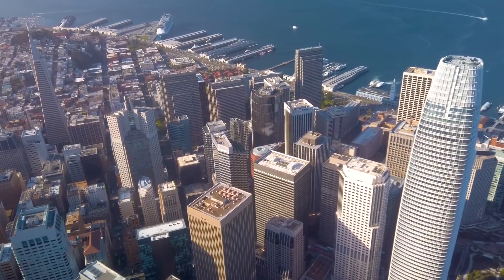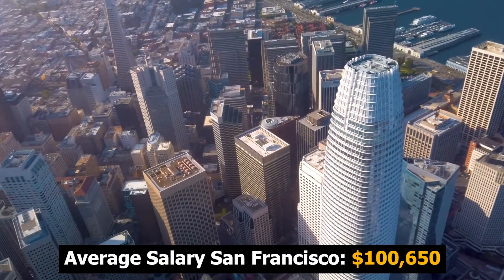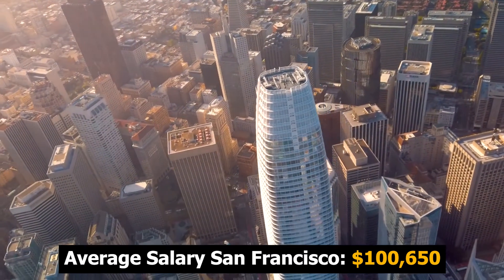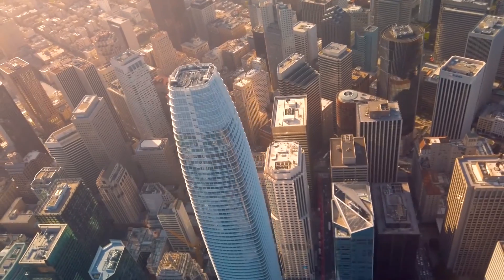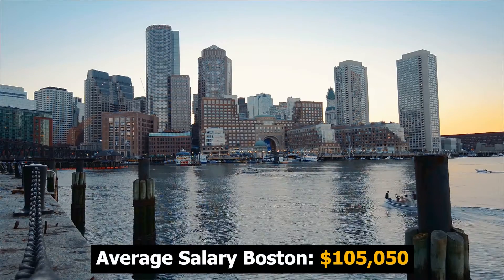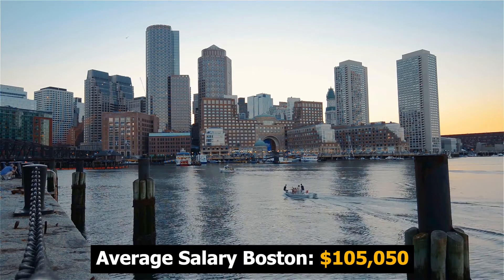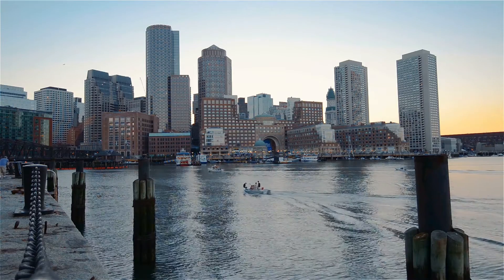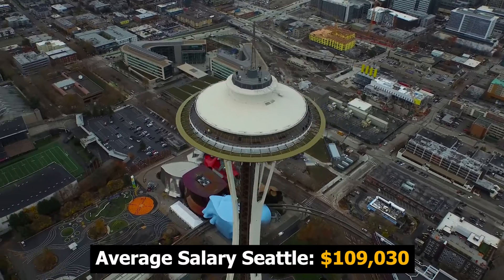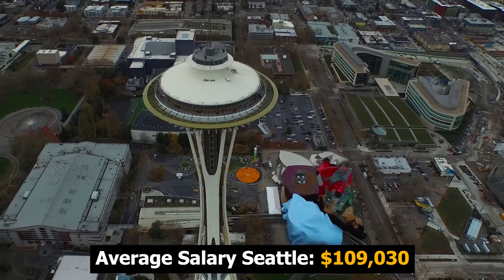Next, we head to San Francisco, California. It is extremely expensive to live there, but the average wage for elevator mechanics in San Francisco is $100,650. Then we fly to the east coast — the only east coast city on this list — Boston, Massachusetts, where the average wage is $105,050. Finally, we head west to Seattle, Washington, where the average wage for elevator mechanics is $109,030.